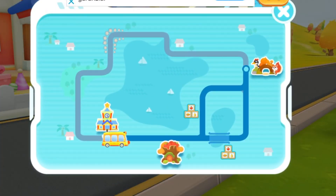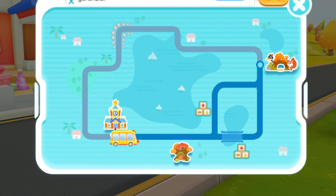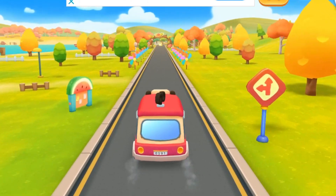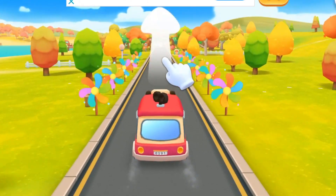Today we will go to the orchard. Let's go on an outing together — go, go, go! Autumn arrives with a bountiful harvest.